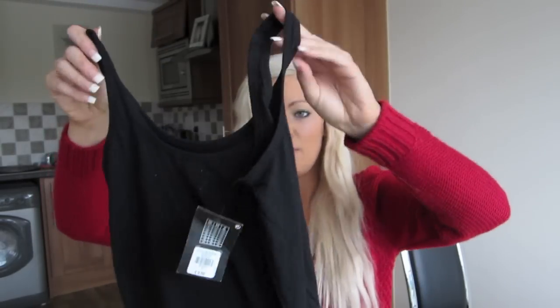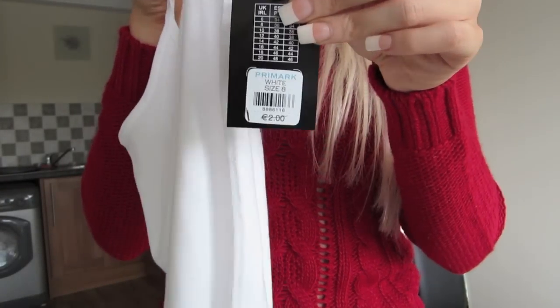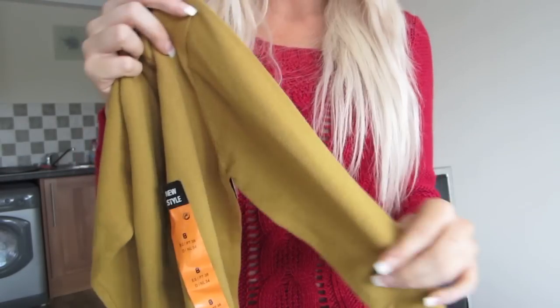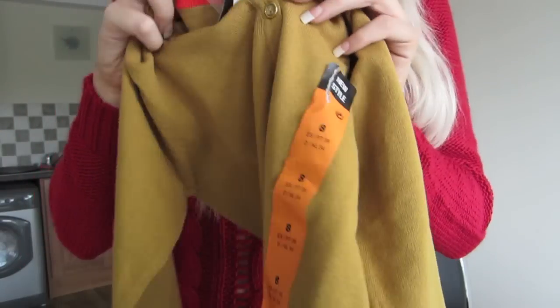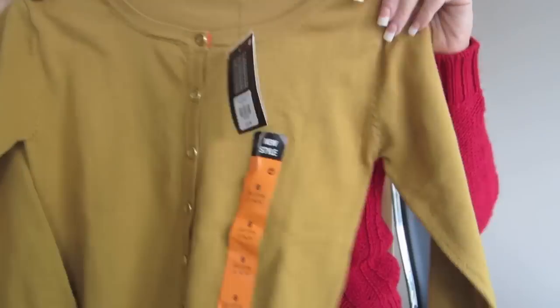Got a plain black vest top for £2.50 - I absolutely live in vest tops, especially black ones. Also got a slightly different style in white - super, super thin, looks like a vest - and this one was £2.00. The next thing I got was a cardigan - just a medium length cardigan with three-quarter length sleeves. This was £6.00. The button detail down the front is super cute and it has a little bit of red detail around the collar.